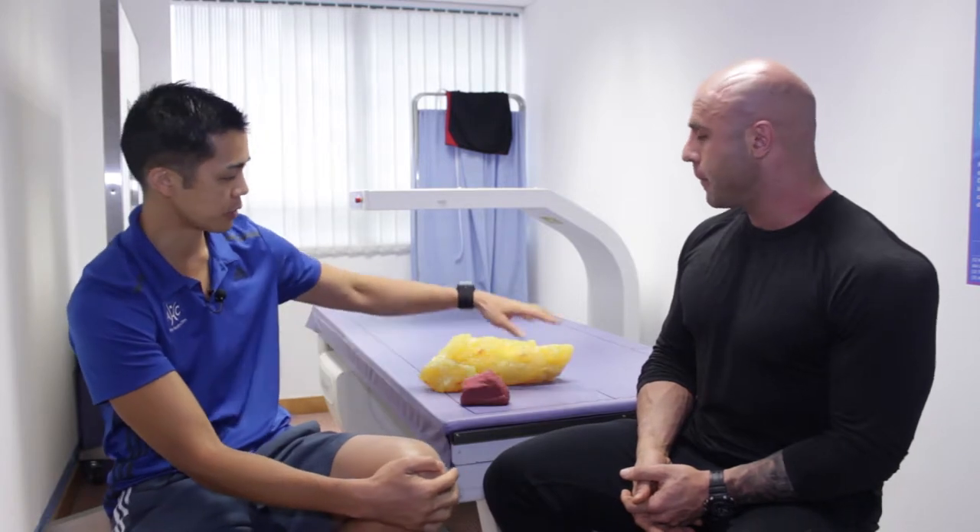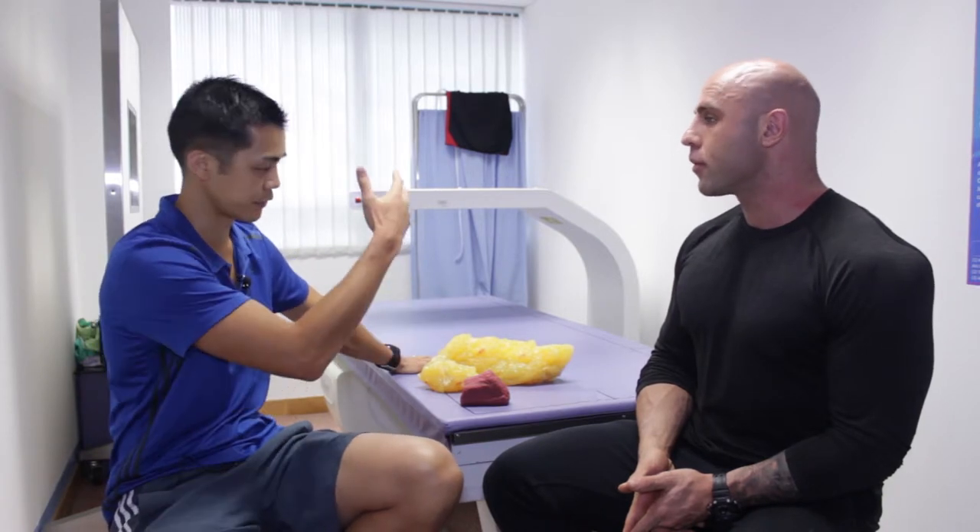DEXA scan is the gold standard. In terms of the actual process, you basically just lie down on this table for around six or seven minutes and stay as still as you can. There's a detector in the bottom and a beam that goes over the top, so the table moves very slowly and scans your whole body, looking at different tissue densities. You just make sure you have no zips or buttons — shorts and a t-shirt is fine. There are no real requirements for when you eat, so anytime during the day works. You're in and out in about 30 minutes.